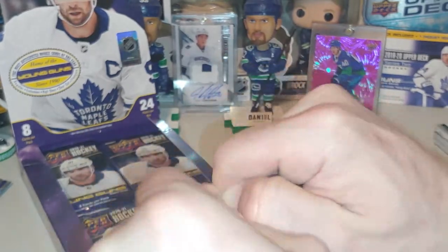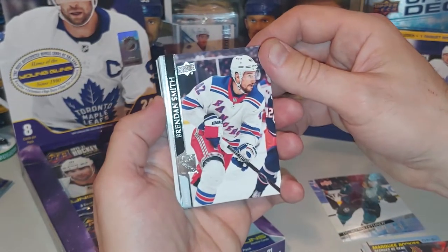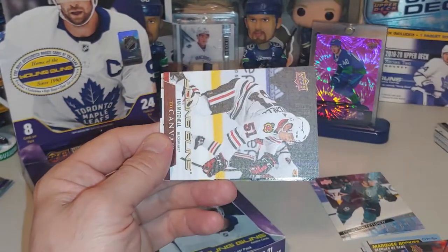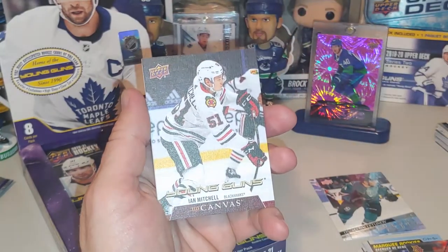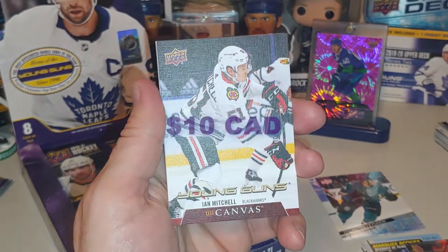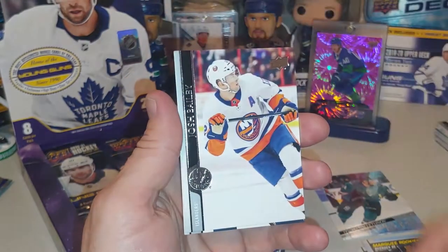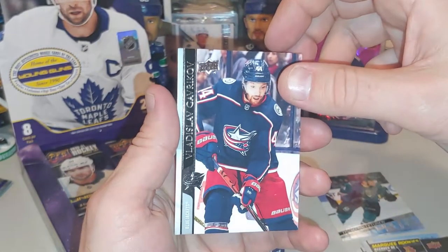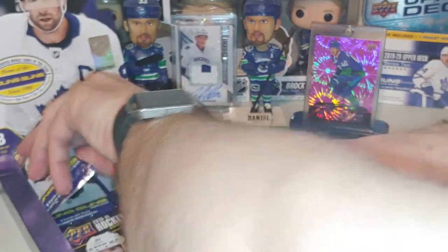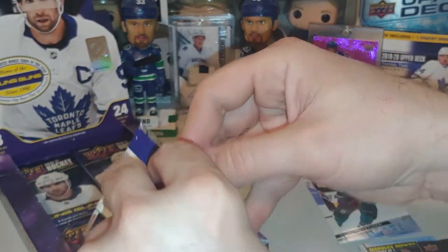First Hobby Box I've ever gotten, looking for some cool Hobby Box exclusives. Brendan Smith, Anthony Cirelli, Victor Olofsson, Patrick Kane. Oh, and a Young Gun canvas card — Ian Mitchell. So that one's going to be a bonus in the pack — that's not going to count towards our Young Gun count. That's kind of a bonus one, so that's really nice. Dustin Brown, Josh Bailey, Vladislav Gavrikov. I think I did pretty well on that one.